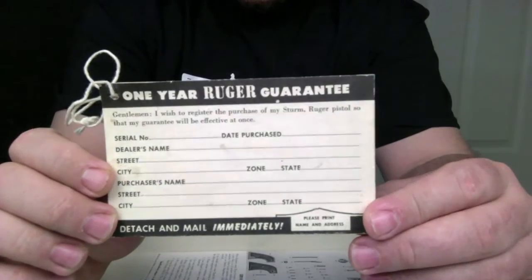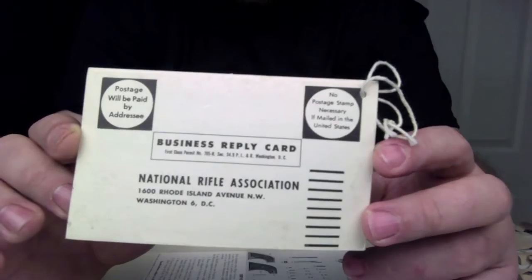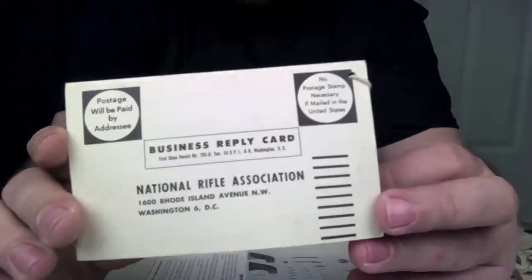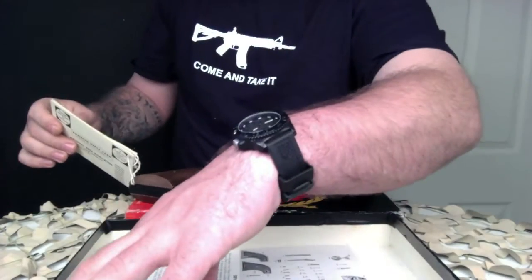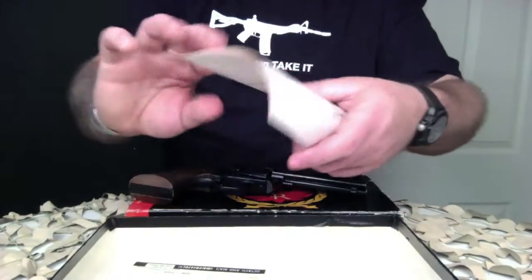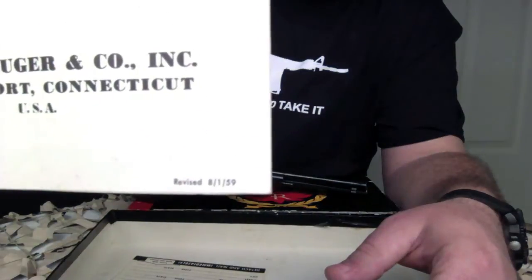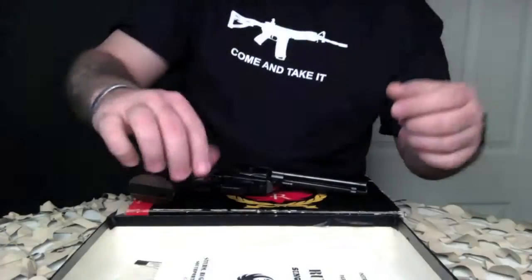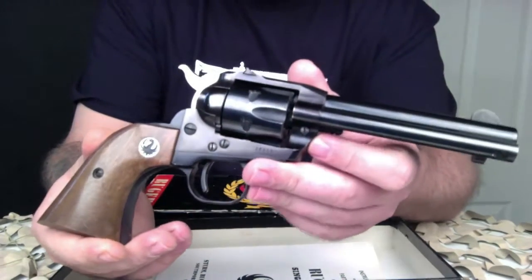This Single Six was produced by Ruger and was first released in June 1953. It's currently still produced as the New Model Single Six — the term 'new model' just means that the model includes Ruger's transfer bar mechanism for increased safety, which allows you to carry safely with all six chambers loaded. Prior to 1973, the Single Six was produced without that transfer bar, making it less safe to carry with all six chambers loaded.